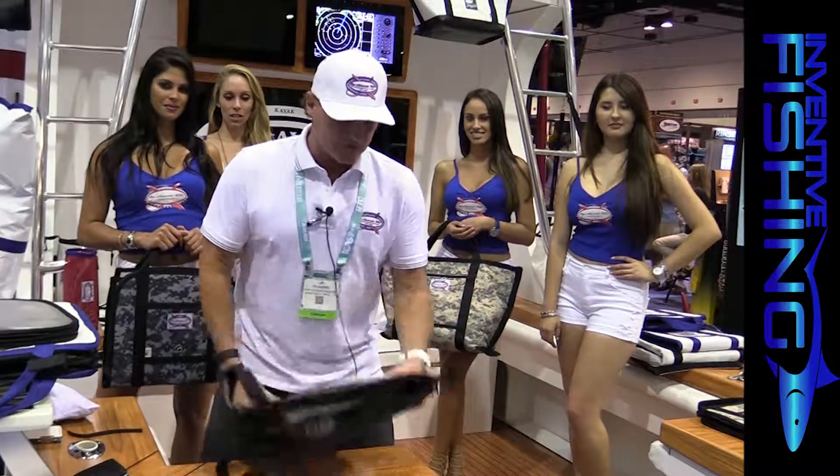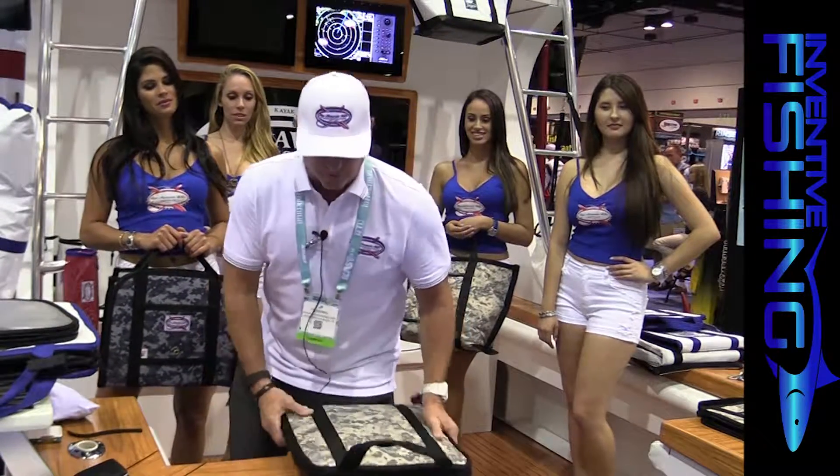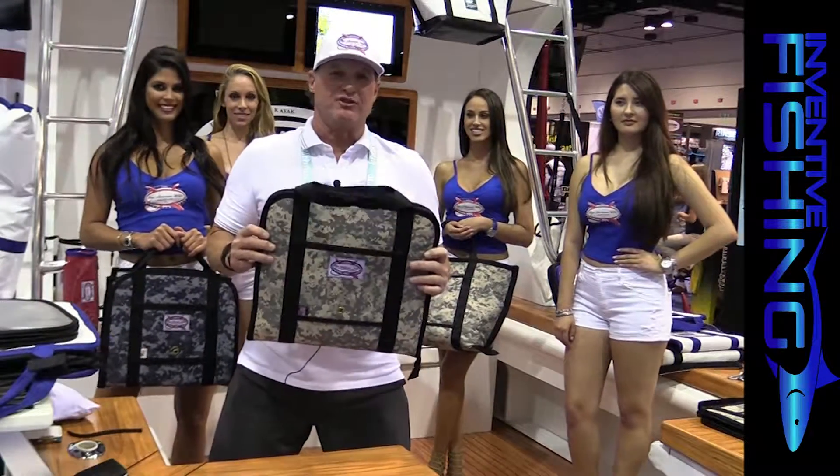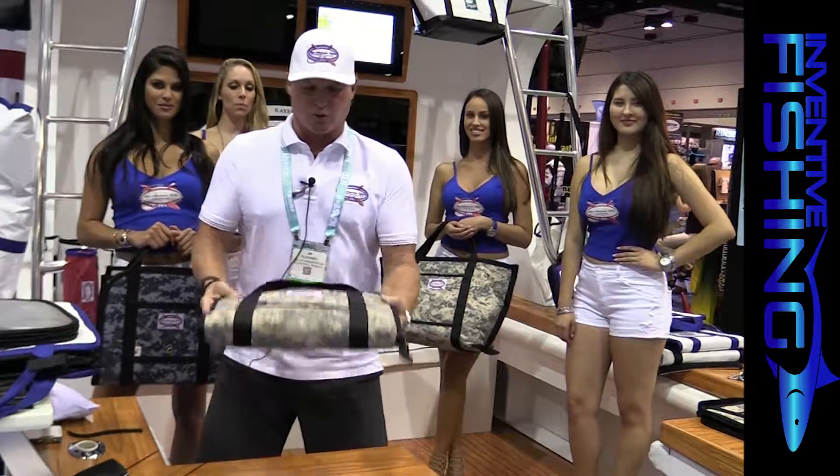The best news about it again is it floats. Made from a heavy denier fabric. USA made, by the way — everything we make is USA made. This is the Lure Logistics Inshore Tackle Bag.